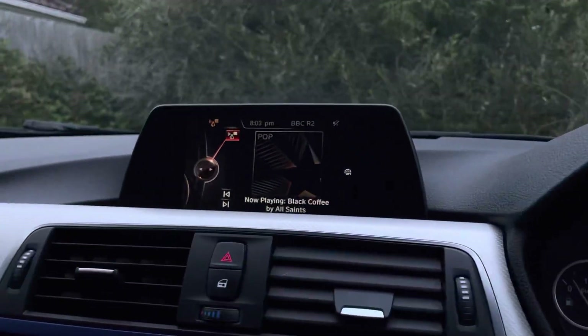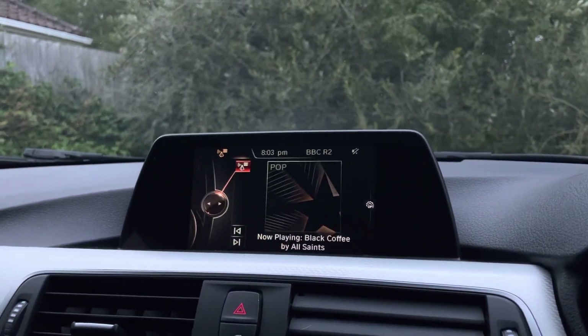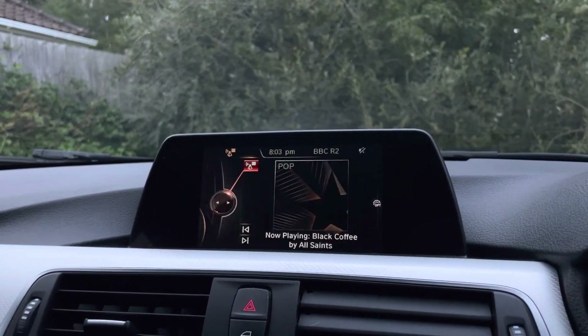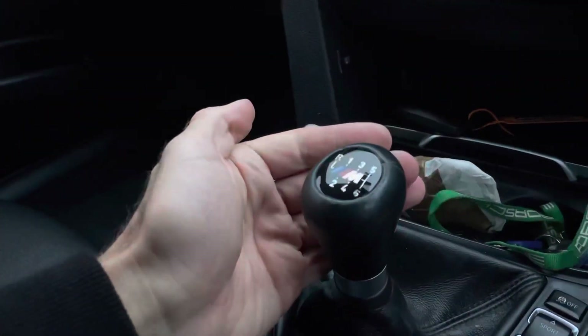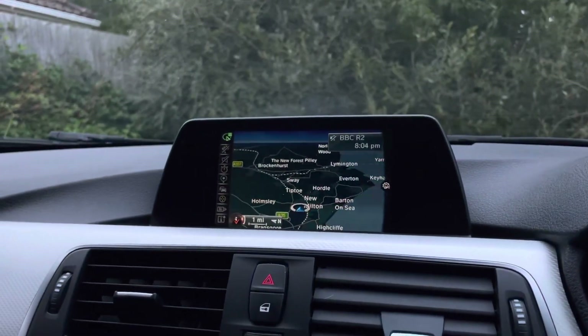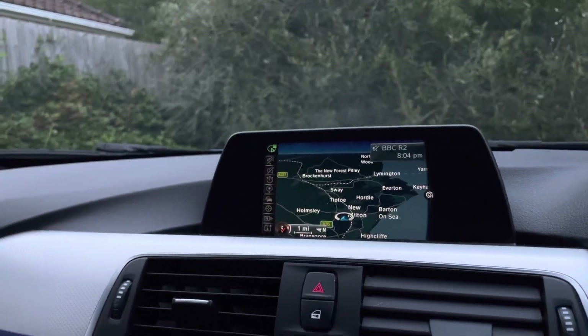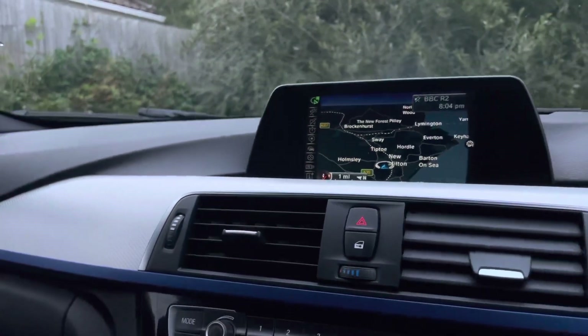We do offer nationwide delivery and part exchange, so please get in touch if you're interested in any of these options — I can get you a price subject to mileage, condition and your postcode. Manual gearbox, 6-speed. Nav showing, nav maps showing.